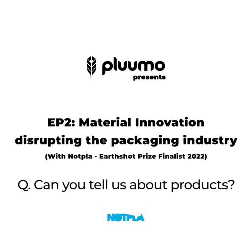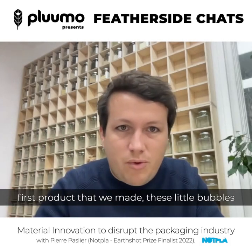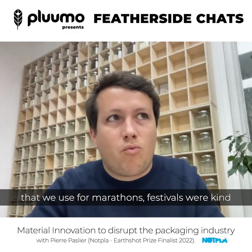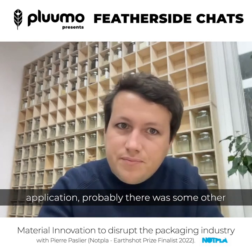You guys actually have a range of different products now — can you explain where you're at today? We started with almost a provocation: if X or Y content was a fruit, what kind of fruit would it be? So Ooho, this first product — these little bubbles we use for marathons and festivals — was a very differentiated concept. We realised it was just a platform we were creating: if we could find a way to make seaweed do this for one application, there were probably other ways we could use it to remove other types of single-use plastic.